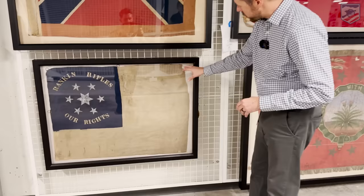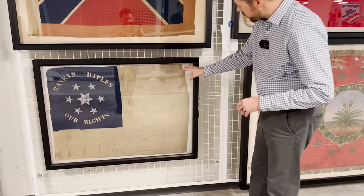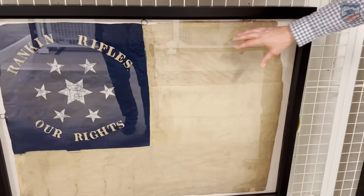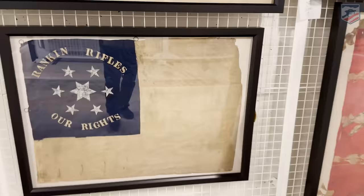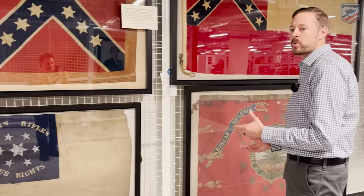You can see this is based on the first national pattern — with the blue canton and the red and white bars, very heavily faded, but you can still clearly make out the lettering: 'Rankin Rifles.' Just a great example of an early, locally made company flag presented to a unit going off into the field — one that has a really great connection to both Mississippi and the state of Illinois. Definitely one of my favorite objects in the collection.